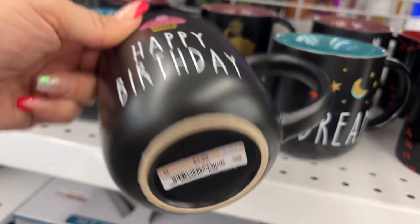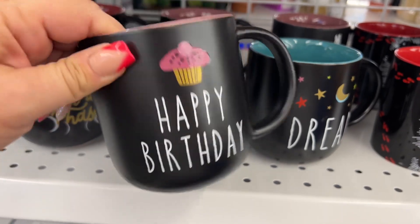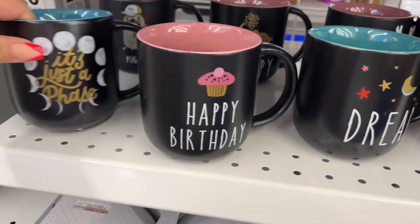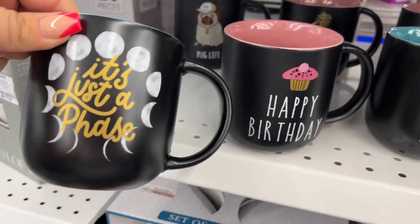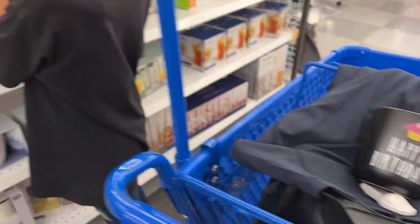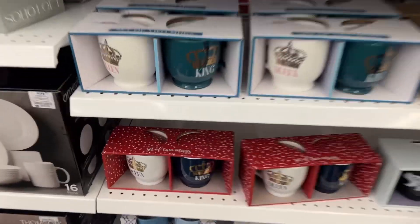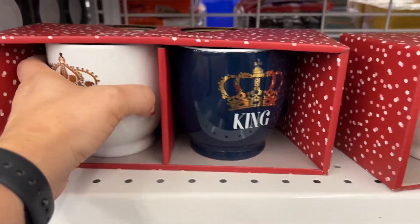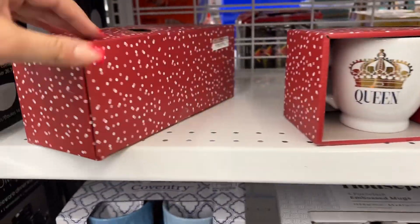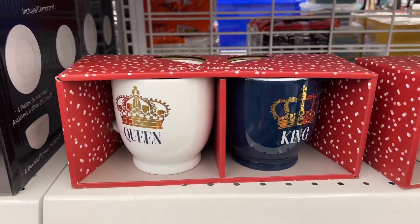This 'Happy Birthday' mug is $3.99 — perfect! I'm going to my boyfriend's sister's dinner tonight and I'm going to give her this mug. It says 'Happy Birthday' — that's so cute. And this one — it's so queen and king — $6.99. This makes a great gift. I love it!